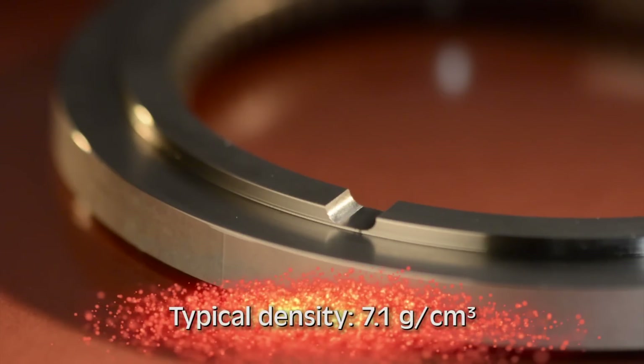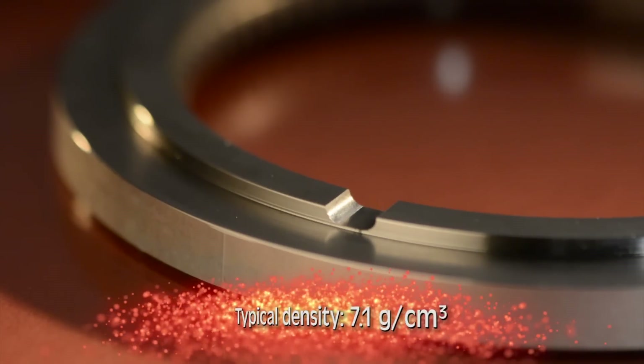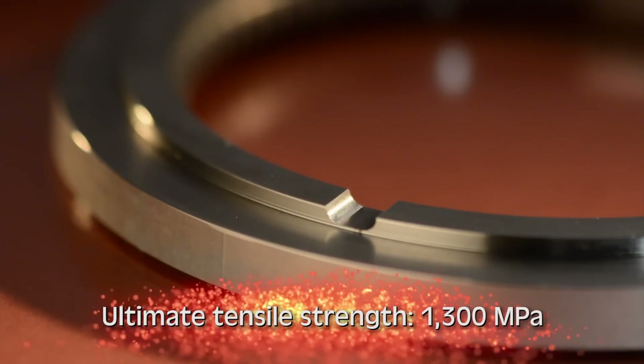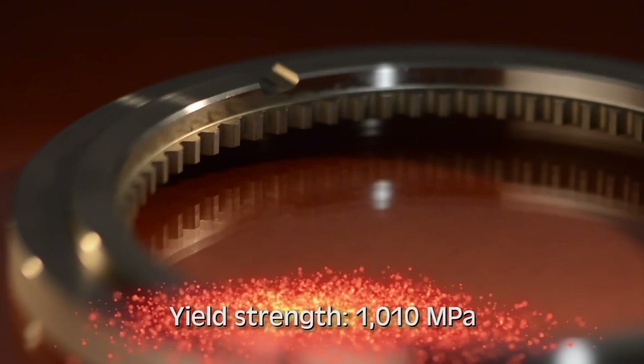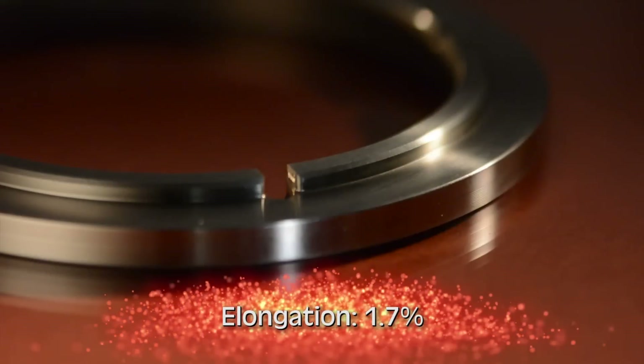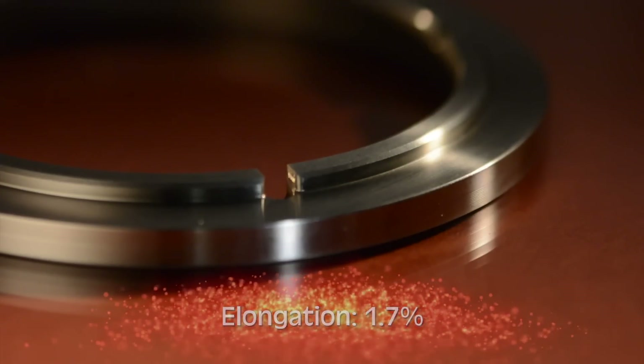Fabricated of a proprietary low-alloy steel, the three parts are warm compacted to achieve high green density, then vacuum-sintered at high temperature, gas pressure quenched, and tempered. They are produced very close to net shape.